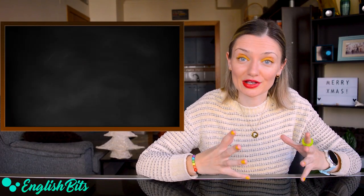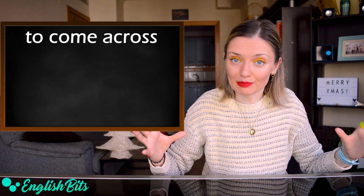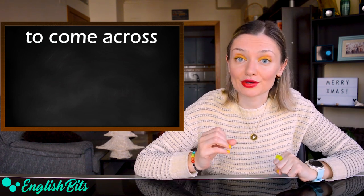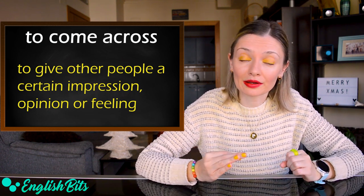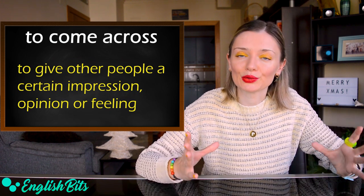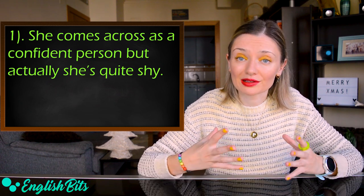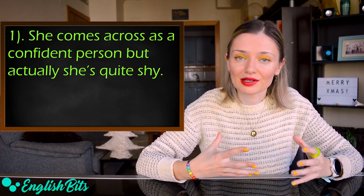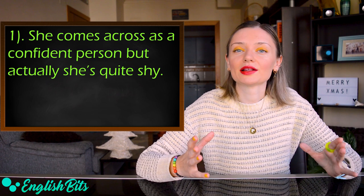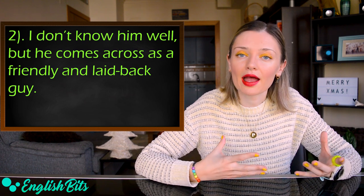The first C1 phrasal verb on my list today is 'to come across.' It has different meanings. The one we're going to look at today is to give other people a certain impression, opinion or feeling. For example: 'She comes across as a confident person, but actually she's quite shy.' And: 'I don't know him well, but he comes across as a friendly and laid-back guy.'